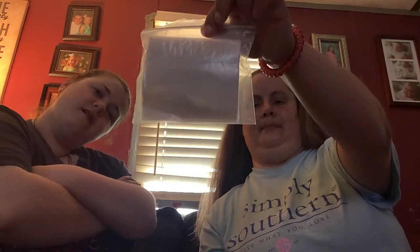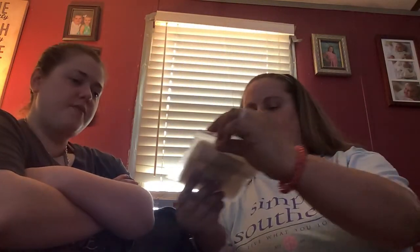Then we got some mini Scentsy bags — oh those are cool! I didn't even know they came out with those little bitty bags. They say Scentsy on them and you put the little samples in it.